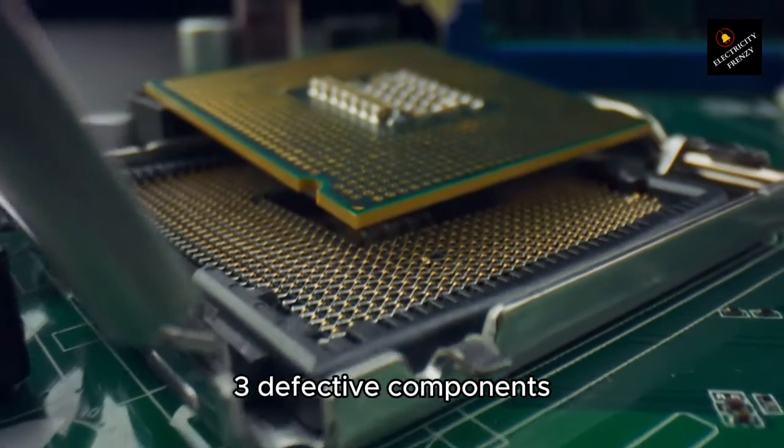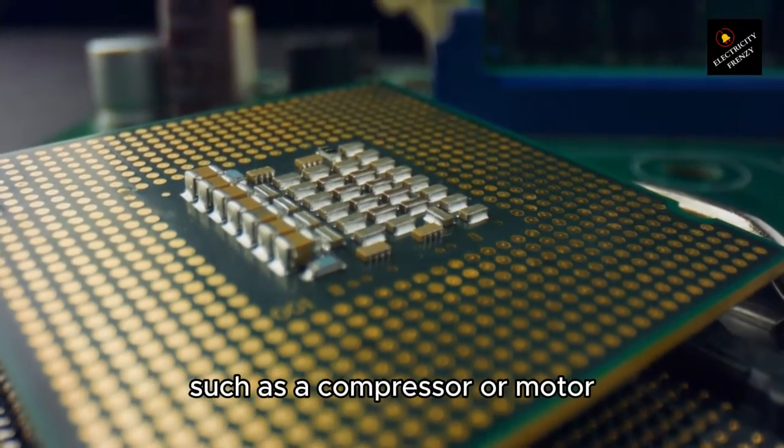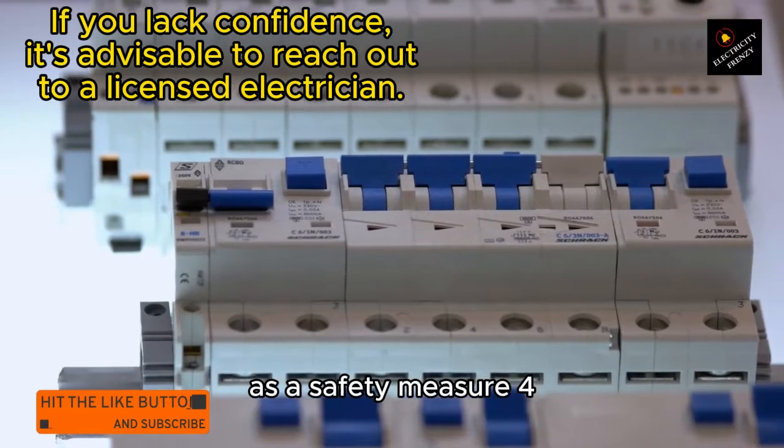3. Defective components. The refrigerator itself may have a faulty component, such as a compressor or motor, which is drawing too much power or causing a short circuit. This can result in the breaker tripping as a safety measure.